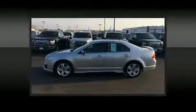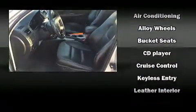Ford ensures the safety and security of its passengers with equipment such as dual front impact airbags, front side impact airbags, traction control, brake assist, a security system, and four-wheel disc brakes with ABS.